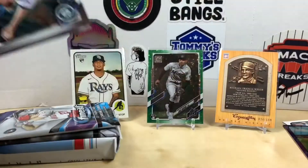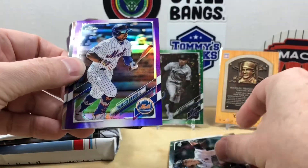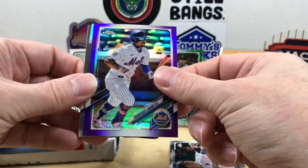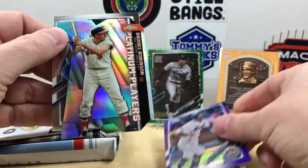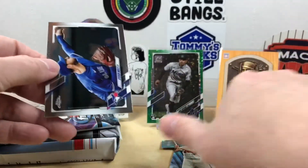One of my favorites — 2021 Chrome Update. Starting off with Logan Gilbert, he's pitching pretty well. Our purple is a Francisco Lindor. We have a Brooks Robinson Platinum Players and a Steven Matz.